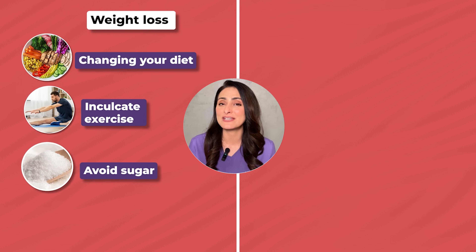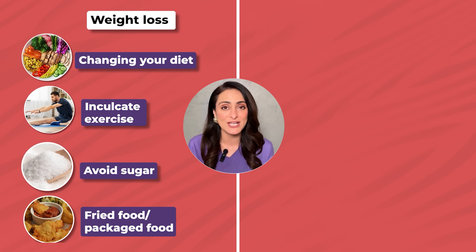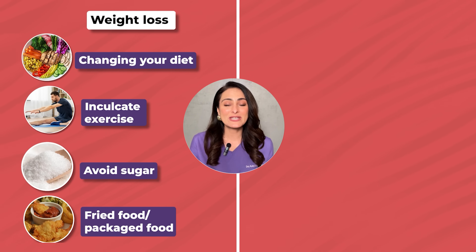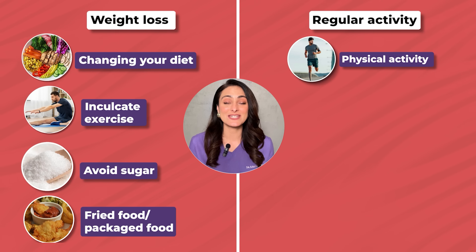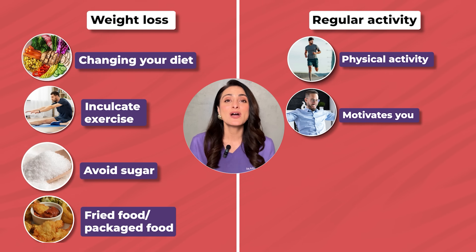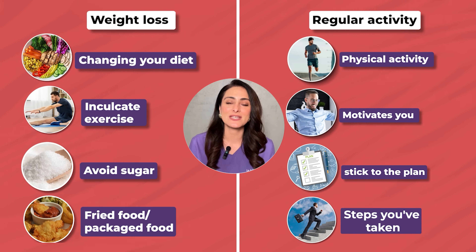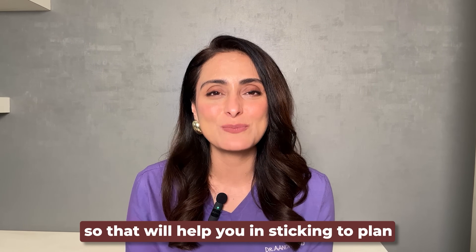Avoid sugar, fried food, fast food, and packaged food — this is very important when trying to lose weight. You can track your physical activity to stay motivated: track how many steps you've taken, how many kilometers you've walked in a day. This will help you stick to the plan and motivate you to do it every day. Try to change your daily routine and inculcate exercise and physical activity to make this better.